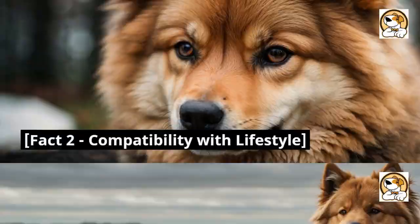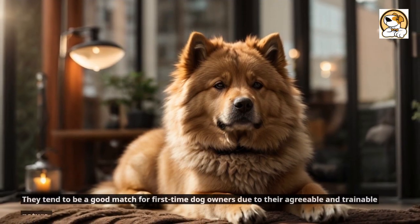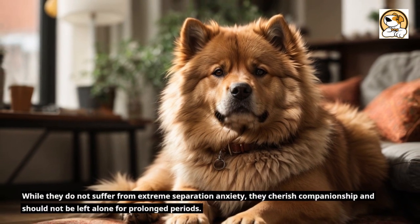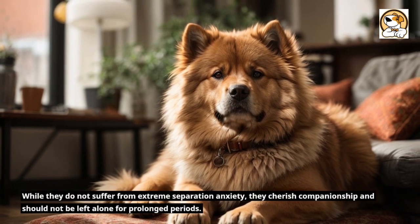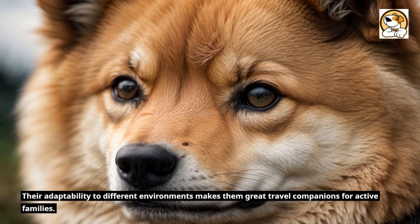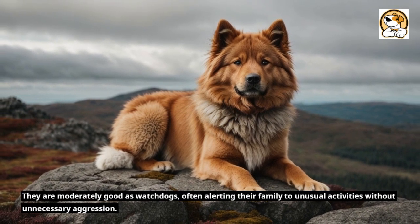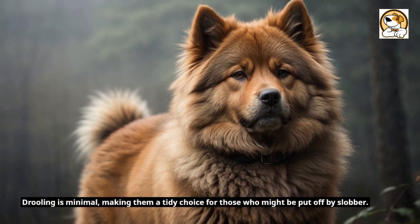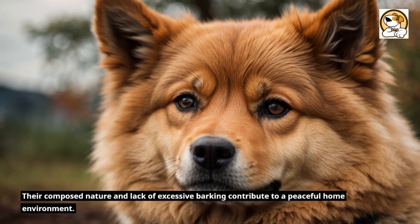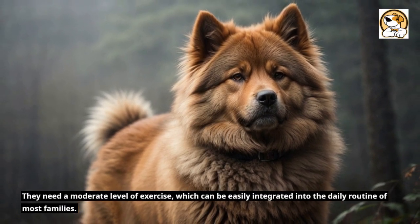Fact 2: Compatibility with Lifestyle. Eurasiers are well-suited for apartment living provided they are given sufficient exercise and attention. They tend to be a good match for first-time dog owners due to their agreeable and trainable nature. While they do not suffer from extreme separation anxiety, they cherish companionship and should not be left alone for prolonged periods. Their adaptability to different environments makes them great travel companions for active families. They are moderately good as watchdogs, often alerting their family to unusual activities without unnecessary aggression. Drooling is minimal, making them a tidy choice for those who might be put off by slobber. Their composed nature and lack of excessive barking contribute to a peaceful home environment. They need a moderate level of exercise, which can be easily integrated into the daily routine of most families.